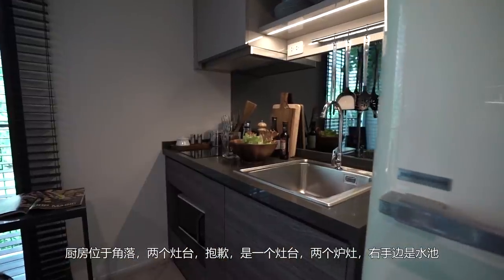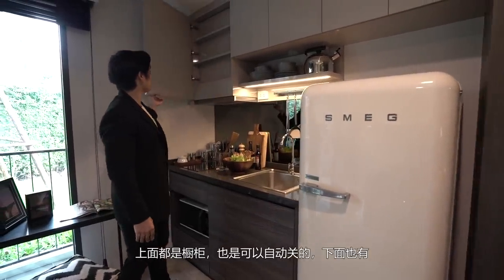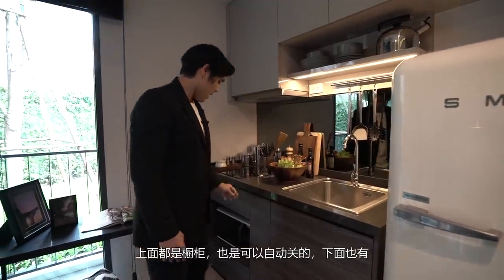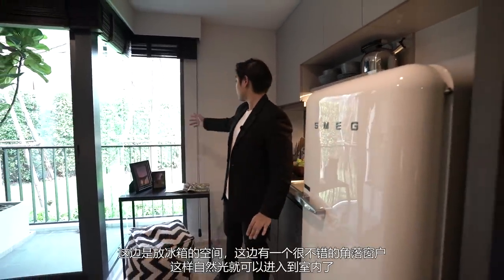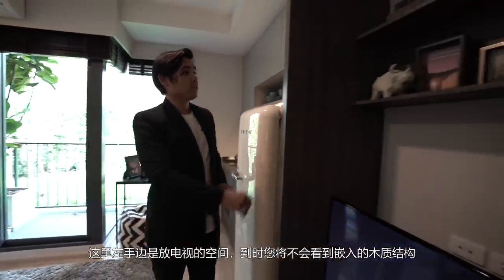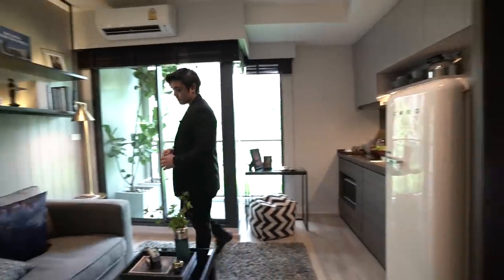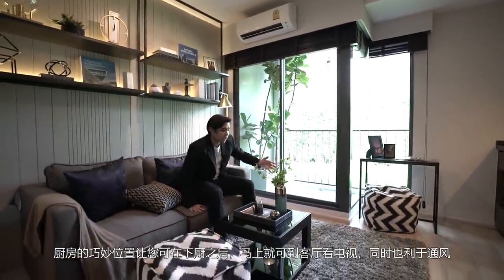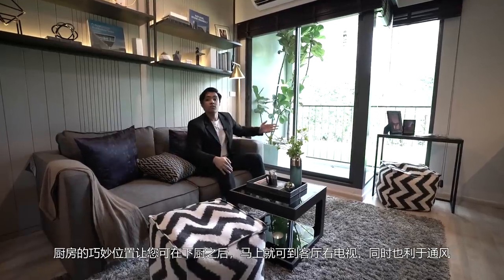There is one induction stove and two induction burners. On the right-hand side is the sink. Storage space runs all along the top with a soft-close feature and all along the bottom as well. There's a spot here for the fridge, and over here there's a nice corner window that brings in natural light. On the left-hand side there is a spot for a TV, though the built-in wood frame would not come with the actual unit. The kitchen being situated near the balcony makes it easy for you to cook, sit, and enjoy the TV, and it's also great for ventilation. The three-part glass sliding door keeps cooking smells from reaching your sleeping area and clothes.